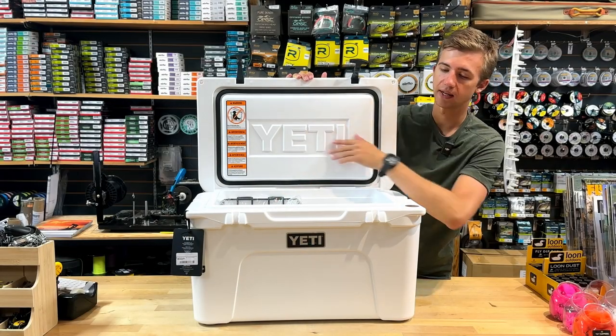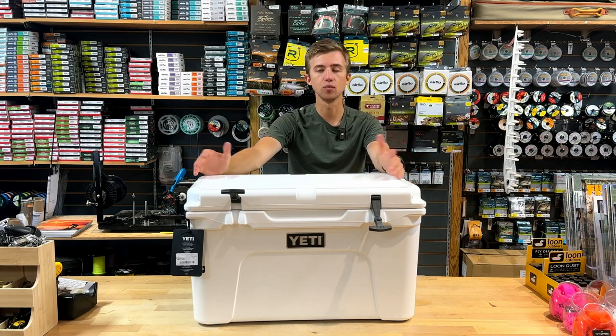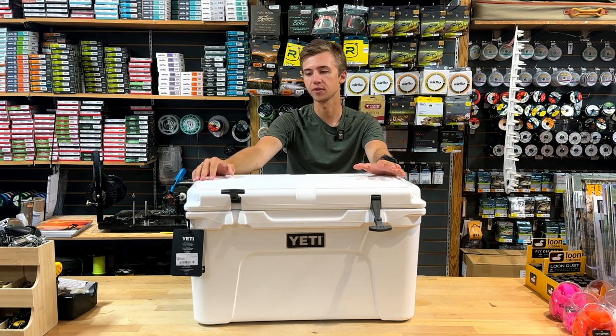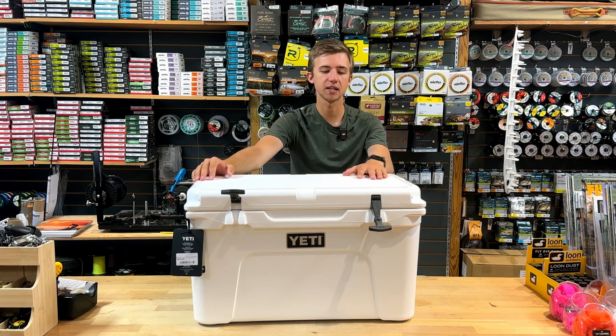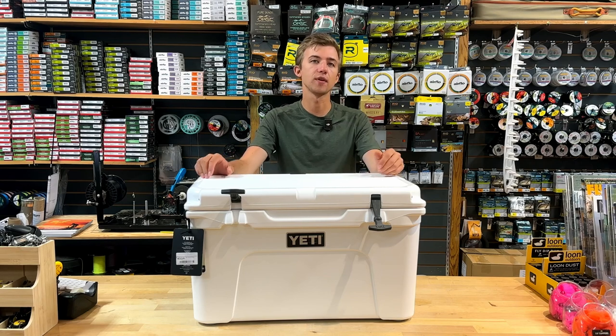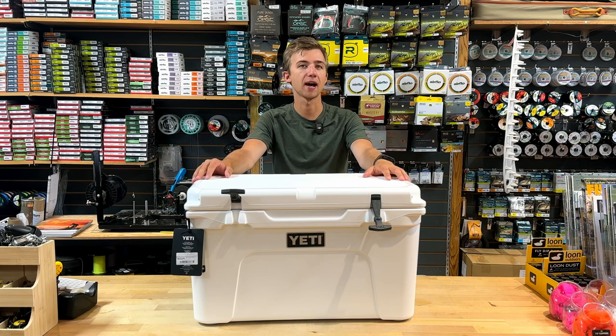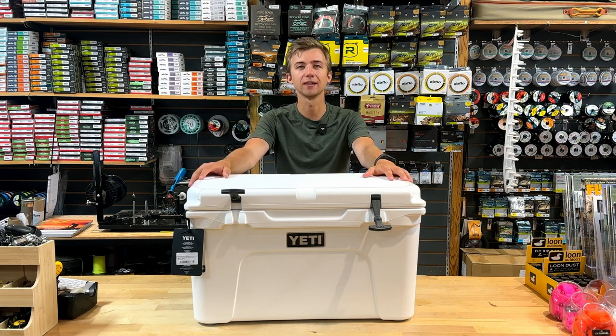Just really solid, heavy duty coolers. These are a little more stable, so if you ever want to put one in a boat and stand on it as a casting platform — you'll see some people do that — this would be the one to go for, not the Roadie, which would be a little tippier. The Tundra, like the Roadie, is also available in a wheeled model when you get to the Hauler size, which is a 47-liter capacity — a great option if you need to pack for the long haul and the cooler ends up being a little heavy.